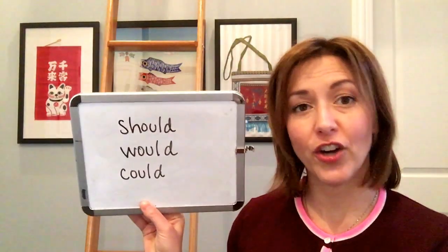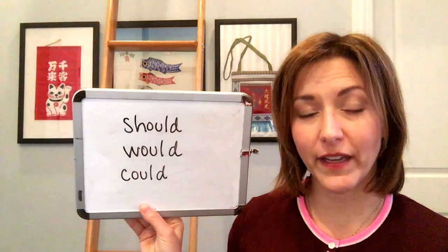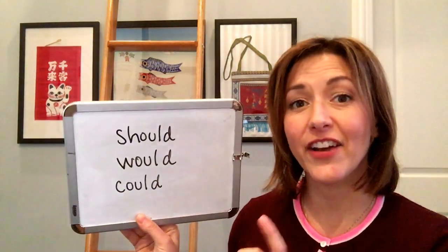This is a great example of spelling really confusing the pronunciation. So let's look at these words — should, could, and would. Keep in mind we are not going to say the letter L that is in these three words. So let's just go ahead and erase that.